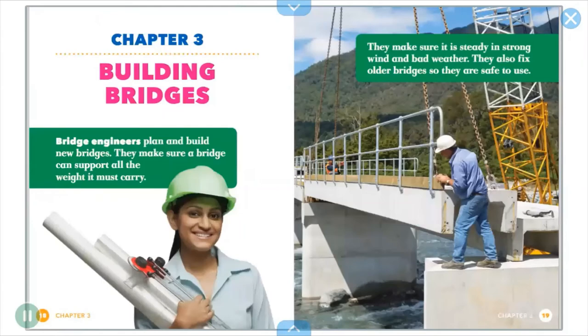Bridge engineers plan and build new bridges. They make sure a bridge can support all the weight it must carry. They make sure it is steady in strong wind and bad weather. They also fix older bridges so they are safe to use.